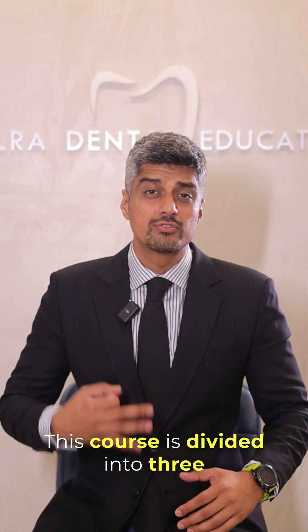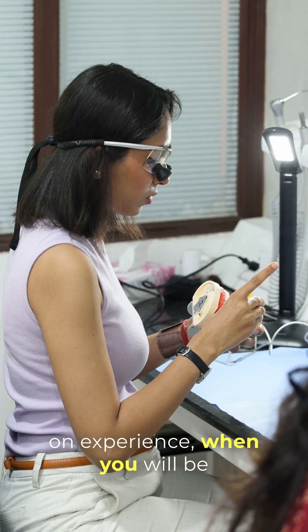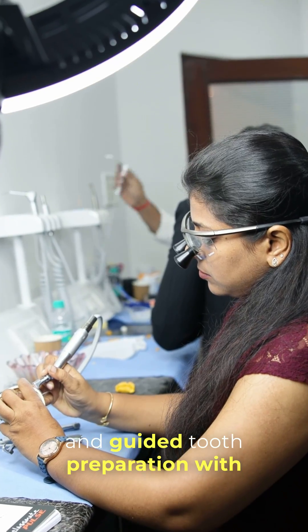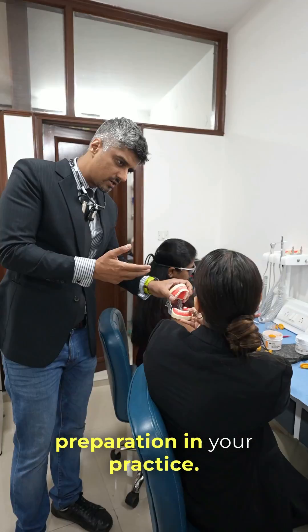This course is divided into three separate days. The third day is completely dedicated to hands-on experience, where you will be doing the temporization, mock-up, and guided tooth preparation with air rotors and micromotors, so that you get a real-world experience of doing this preparation in your practice.